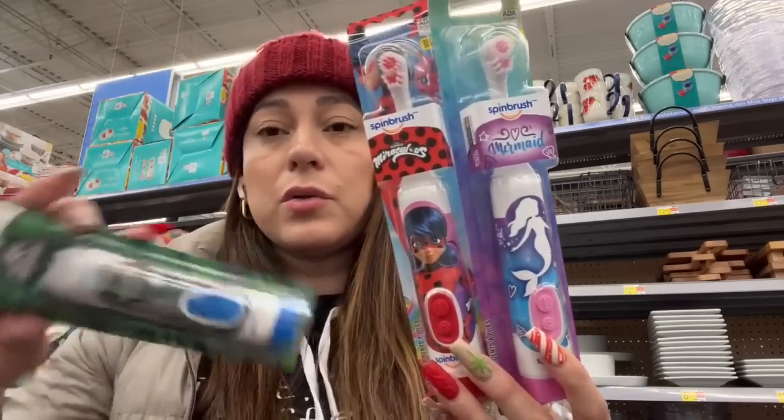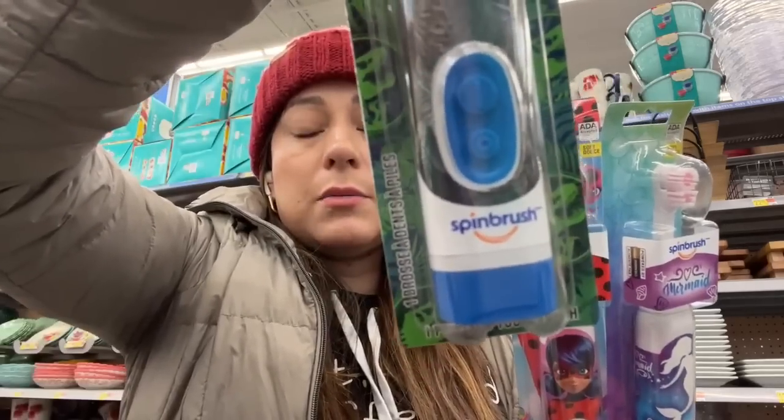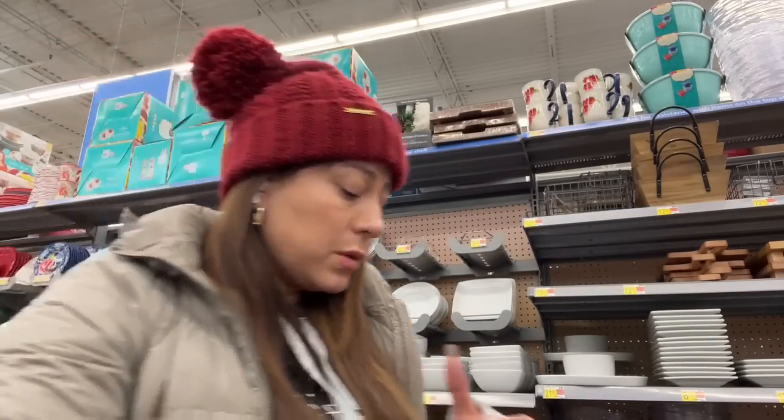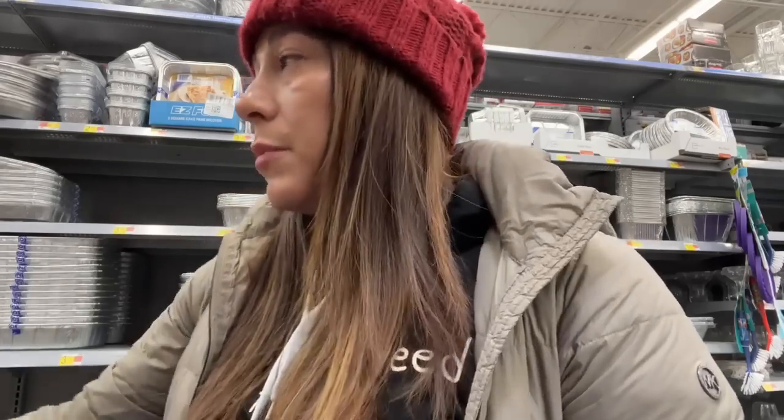These are the toothbrushes — they have to say Spin Brush, and they are for the price of $5. You're going to get them for $1 after the rebate. If you haven't downloaded the Ibotta app, in the information box you're going to find a link to download it and a link on how to use it. I hope that you can come and do this great deal — if you do it, please send me pictures. Don't forget to stay tuned because another video is coming. Love you guys, goodbye!